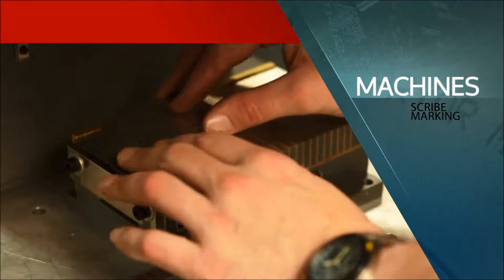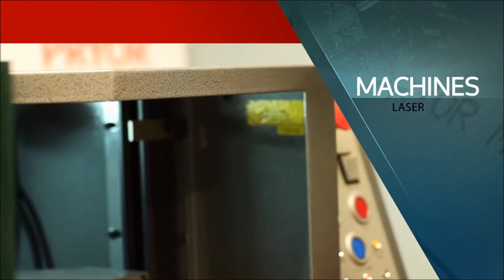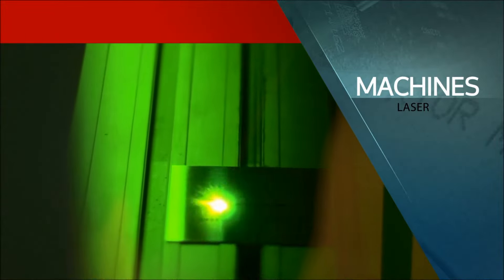Scribe marking is produced with one continuous movement to create a mark. If a non-contact method of marking is required, then Pryor's laser marking machines will provide the answer and will mark on almost any material.